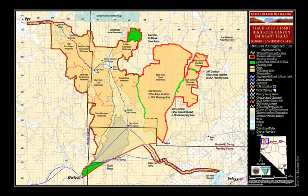The Black Rock High Rock Conservation Area allows recreational uses, and motorized vehicle travel on trails and playas only, while managing the area to preserve the natural habitats, historic emigrant trails, and the natural landmarks of the Black Rock Desert and High Rock Canyon. Many activities, such as with a large group of people, require a BLM permit.